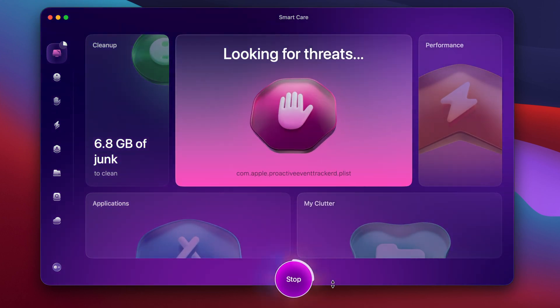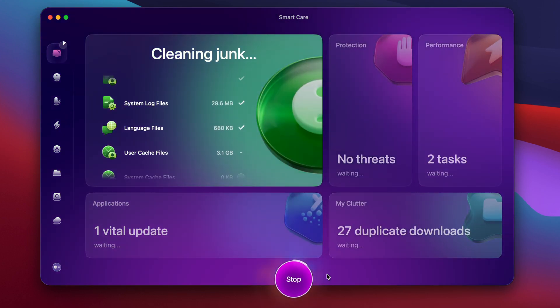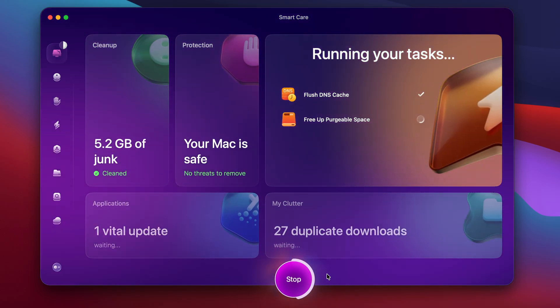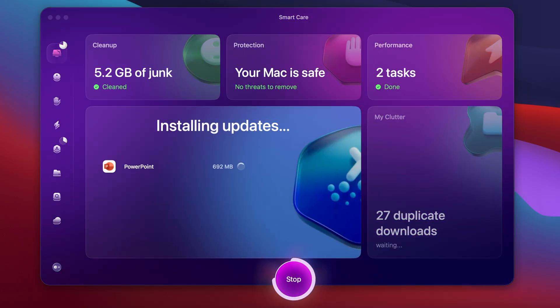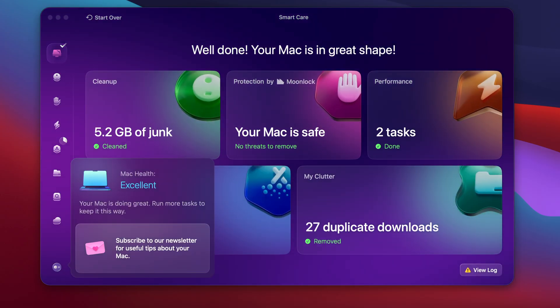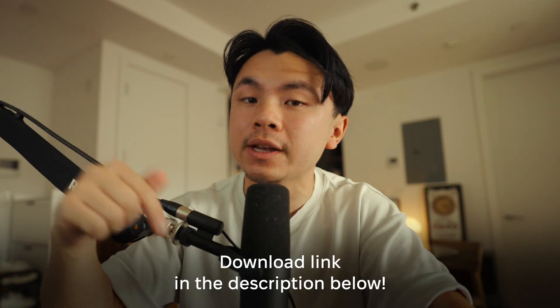With just one smart scan, it clears out gigabytes of junk, disables resource-hogging background apps, and optimizes your system so it feels brand new again. Usually after I run some system cleanups and performance tasks, my boot times improve, my apps launch quicker, and my file transfers are noticeably faster and smoother. So whether you're on Sequoia or Tahoe, CleanMyMac really does make your life a whole lot easier. There's a download link in the description box below to start a seven-day free trial — I highly recommend it.